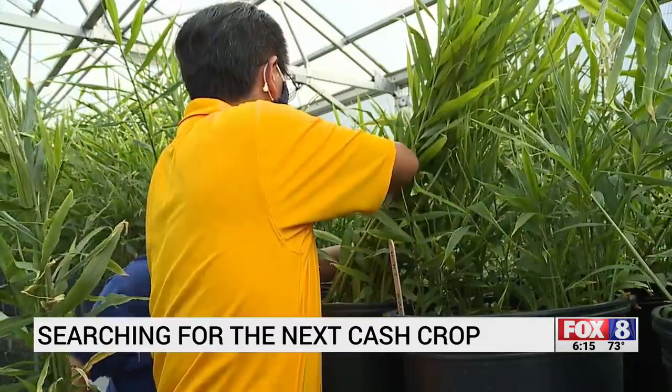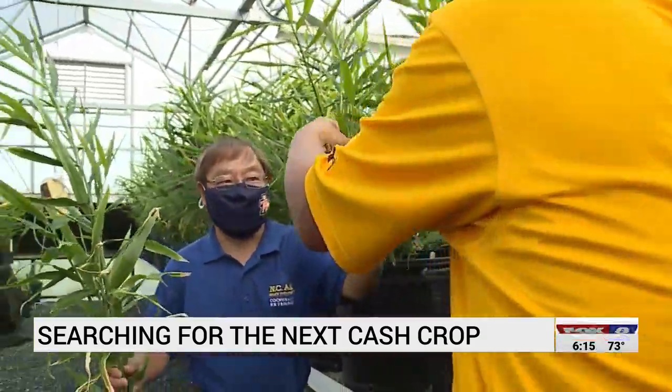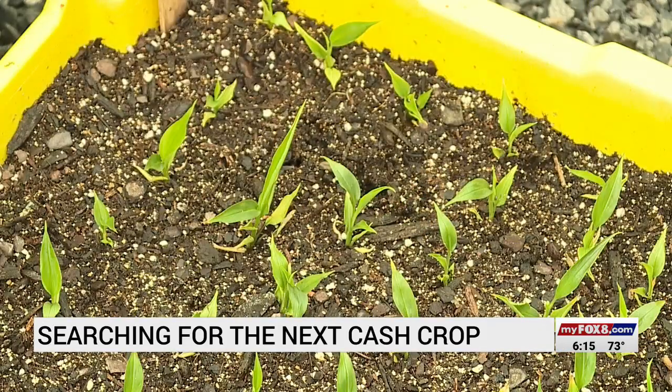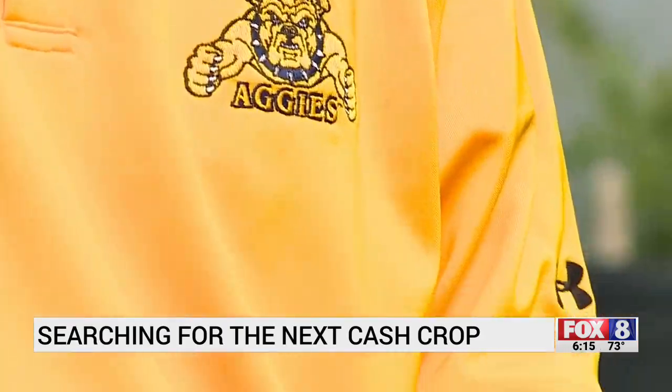The trick is, how do you get one of the nine varieties of a tropical plant to grow in North Carolina? Or do you go in a new direction? Like most crops in North Carolina, you're looking for high production and very little disease. Researchers at A&T believe they've found the right variety of ginger for North Carolina farmers to try.